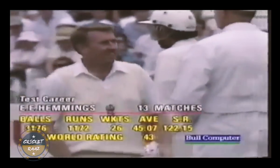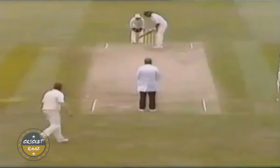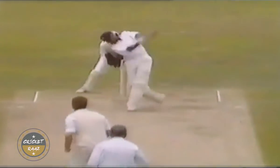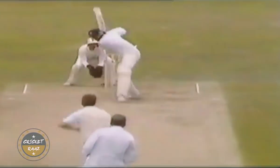With one wicket in hand and Narendra Hirwani for company, Kapil Dev took matters into his own hands. After blocking the first two balls from off-spinner Eddie Hemmings, the all-rounder waltzed down the track and cleared the long-on boundary for his first six. Next ball, same delivery, same shot, same result.